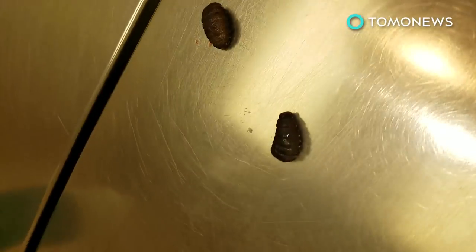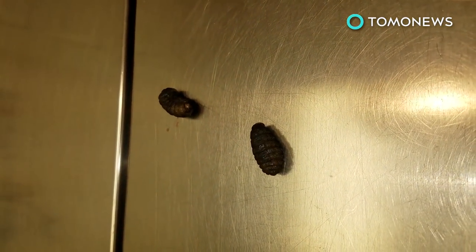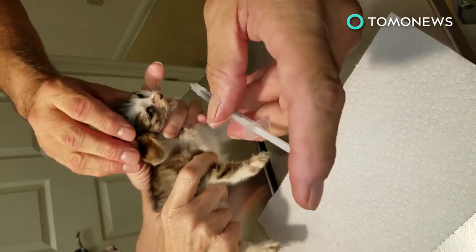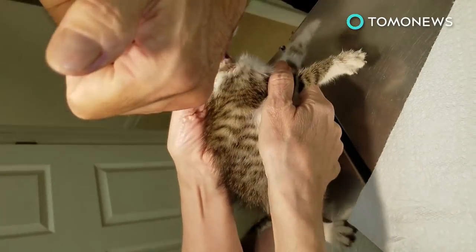After about a month, the cuterebra larva then makes its way off the host, hops to the ground, and pupates, becoming a full-fledged botfly. It's gross, yes, but you'll be happy to know the little kitty, though in obvious discomfort, is going to be just fine.